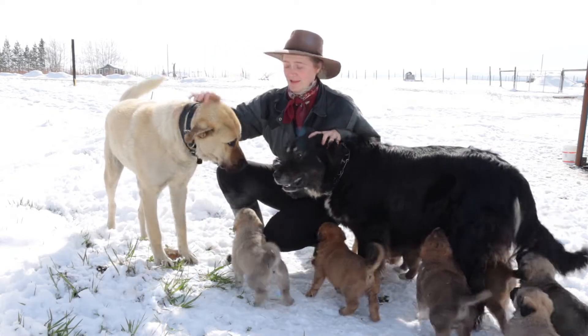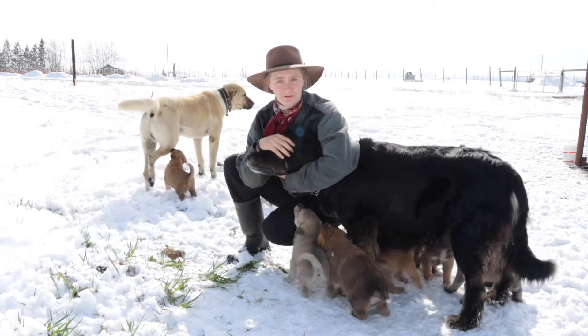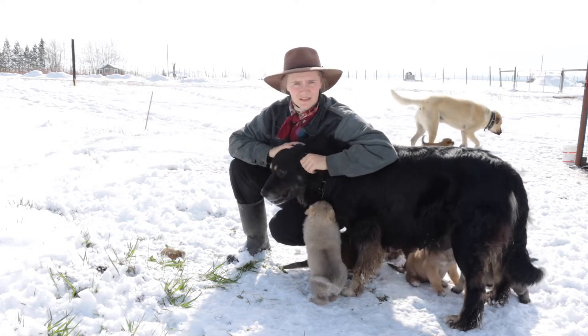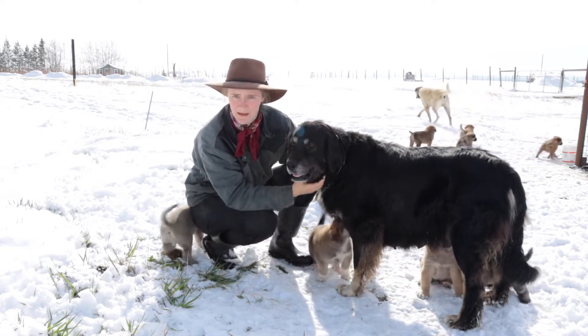The dad of these pups is, as you can see, a royal, loyal Kangal. He's a wonderful dog. He's two years old and he's just improving all the time. He's extremely kind-hearted. He's excellent with all the animals, especially the baby animals — he absolutely loves the baby animals.